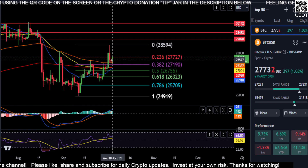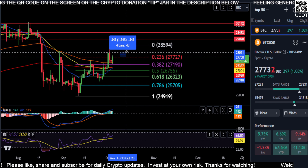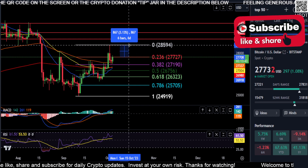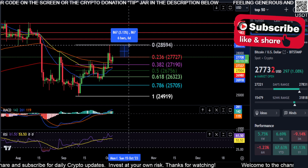Just keeping it real simple on BTC over the next two hours — if you can close over 2772, then it looks like you are coming back up here to that high at 2859 for a 3% move.